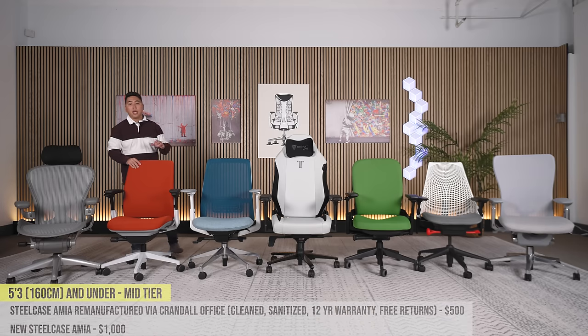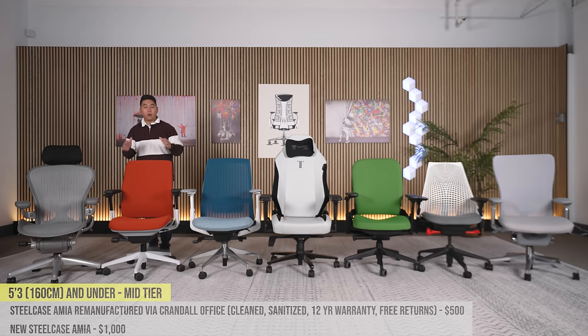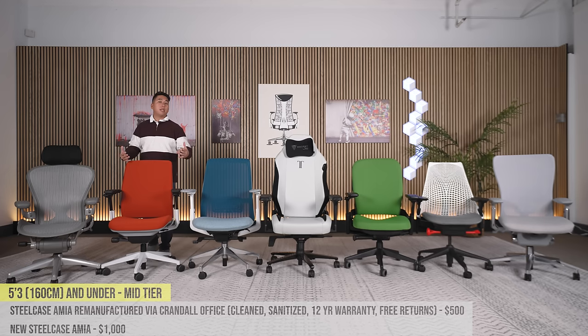Moving to the Steelcase Amia. Buying this new from Steelcase costs about $1,000. However, my friends at Crandall Office sell a remanufactured version — they found used Amias, cleaned, refurbished, sanitized, and reupholstered them — for about $500 with free returns and a 12-year warranty. The Steelcase Amia has, I think, the best seat in the business. Soft edges on the side, great for tuckers and regular sitters, goes low enough — just a really solid chair.